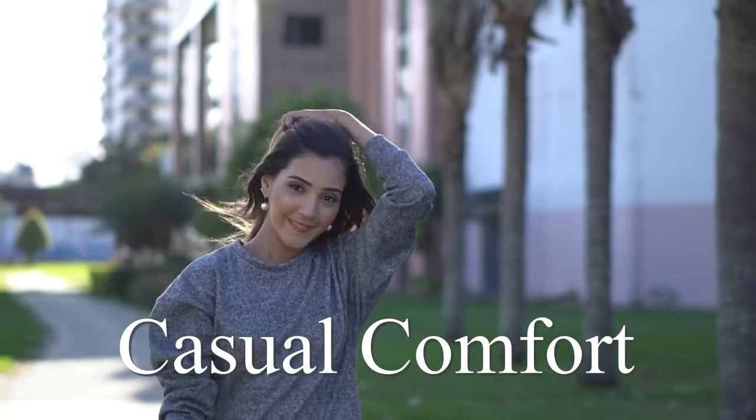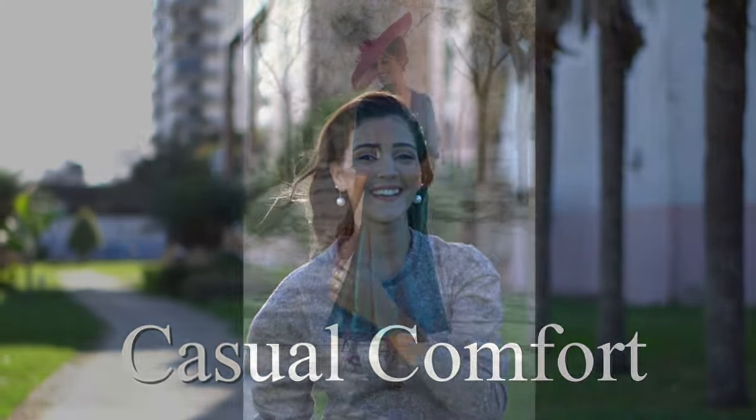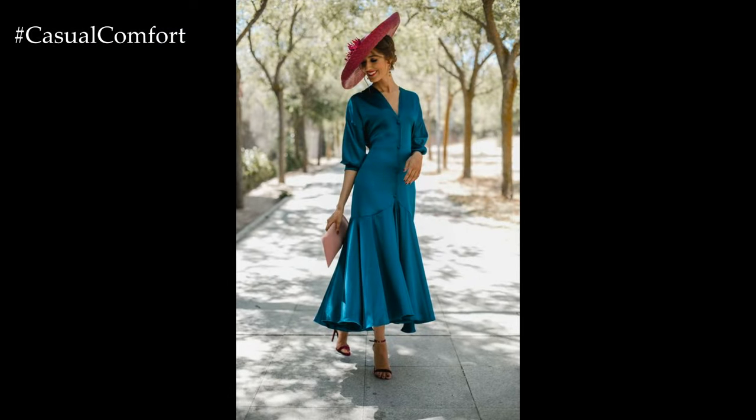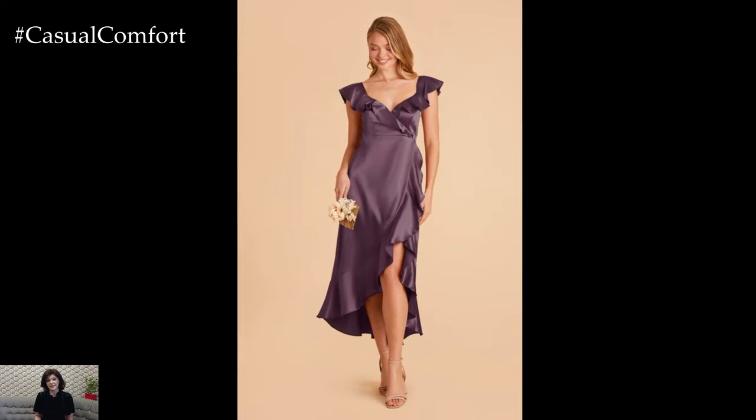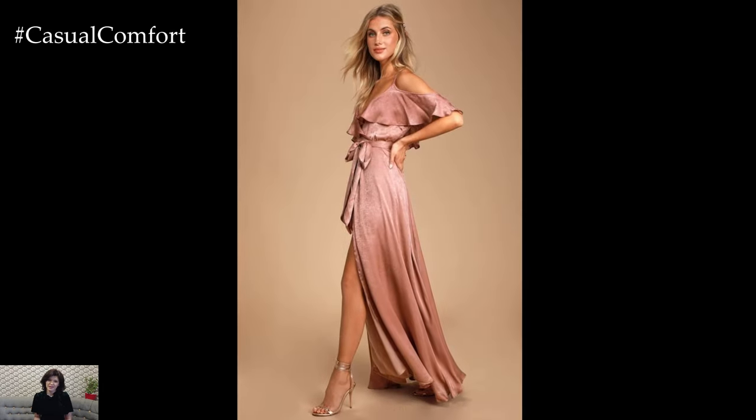Welcome to the Casual Comfort Channel where you will learn a lot of interesting and useful things for yourself. Elegant satin dresses exude timeless sophistication and luxe appeal, making them perfect for special occasions, formal events, or even elevated everyday wear.